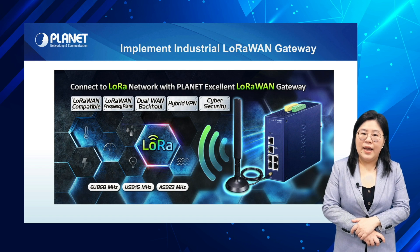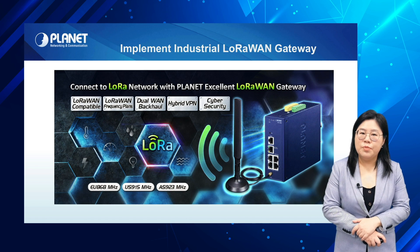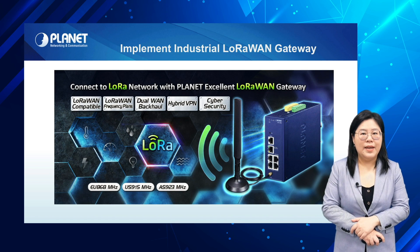It also has SSL and hybrid VPN, a built-in SPI firewall, and DDoS attack mitigation functions to provide high efficiency and extensive protection for your network.